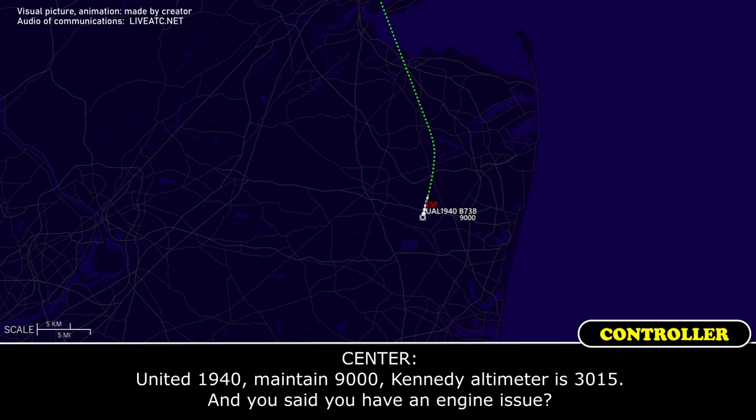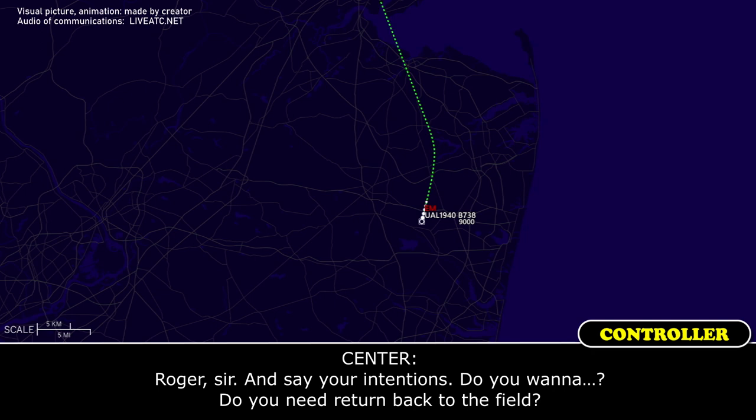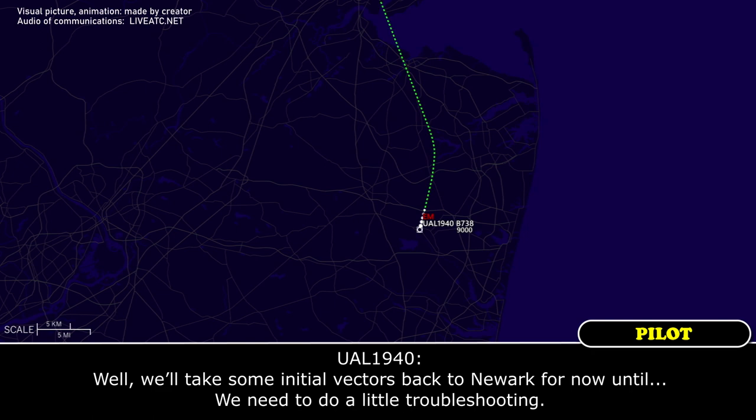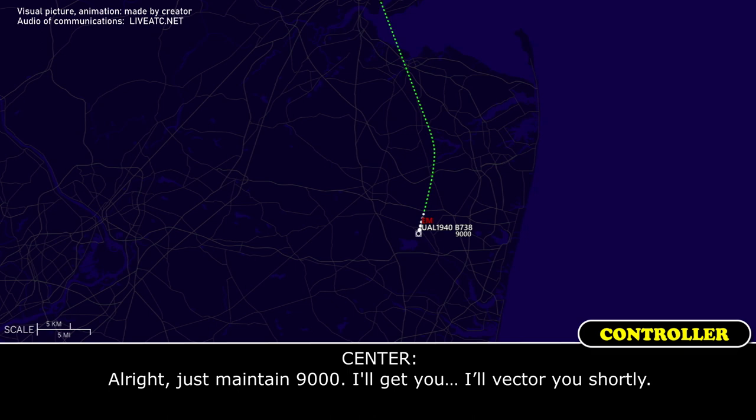ATC: 'Roger, state your intentions — do you want to return back to the field?' United 1940: 'We'll take some initial vectors back to Newark for now, we need to do a little troubleshooting.' ATC: 'Alright, maintain 9,000, I'll get you back to here shortly.' United 1940: 'Alright, roger.'